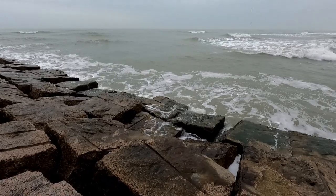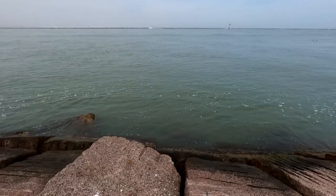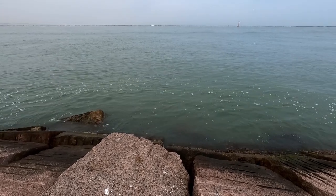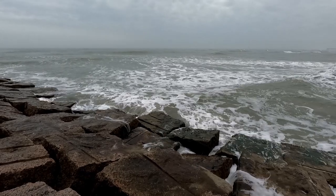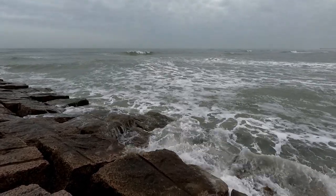We got the surf side over here — this is where a lot of the waves are crashing. And we got the calm side over here, looks a little bit more peaceful. It doesn't matter which side we fish. We're in Texas, fishing is going to be good regardless. So let's go ahead and gear up and get started.